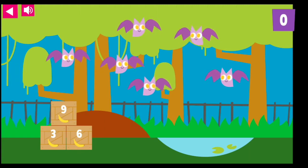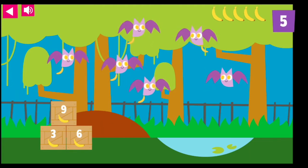Count the animals. Find the crate with the number that is the same as or equal to the number of animals. One, two, three, four, five, six. The six bats are thrilled with their six yellow bananas.